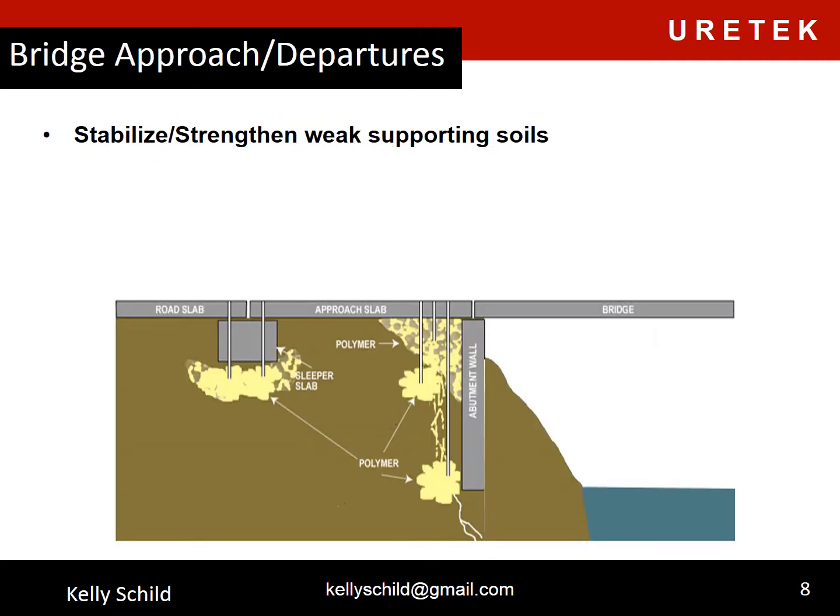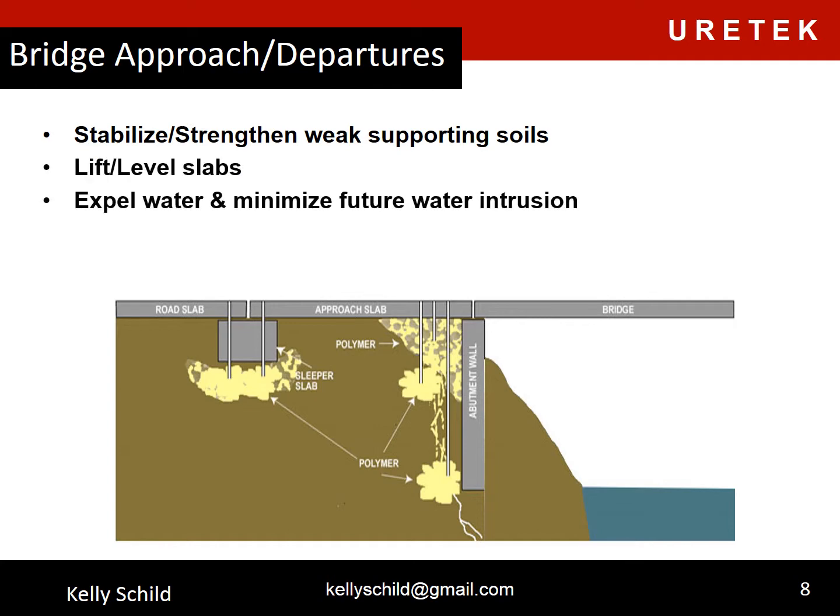With bridge approach and departure slabs, we stabilize and strengthen weak supporting soils, lift and level slabs, and we expel water and minimize future water intrusion.